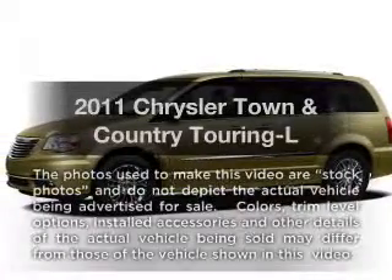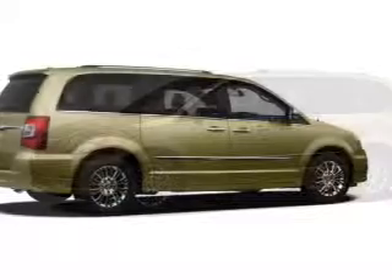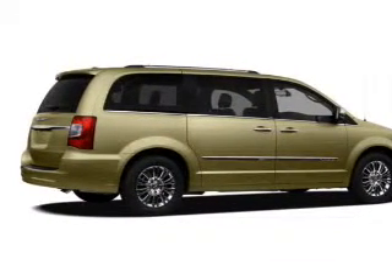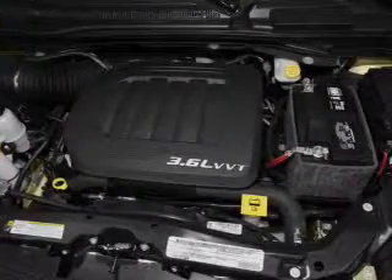Check out this 2011 Chrysler Town & Country. Travel the roads in style and comfort in this great vehicle. With a solid 6-cylinder engine, the powertrain includes front wheel drive that responds smoothly to its automatic transmission.